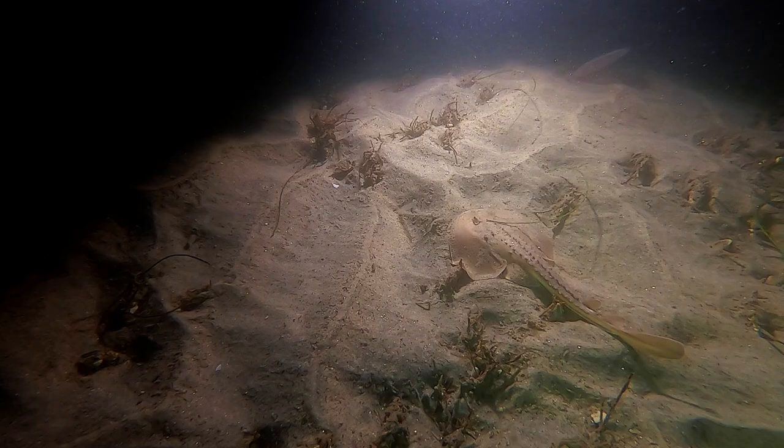We find a thornback ray resting on the sea floor. Thornback rays have a chordate-shaped body with three rows of spines extending from the body all the way down through the tail. They have a rounded caudal fin and two dorsal fins toward the end of the tail.